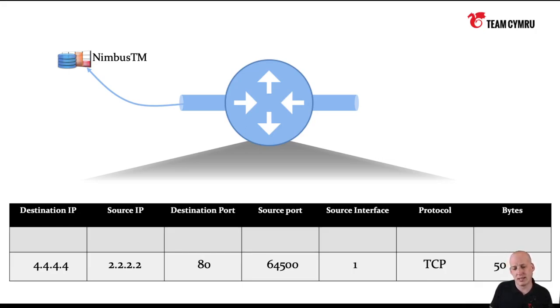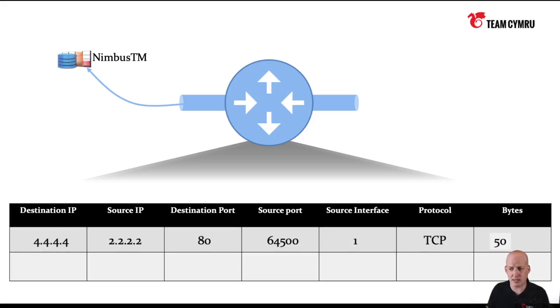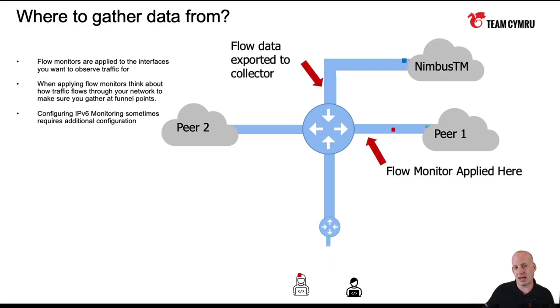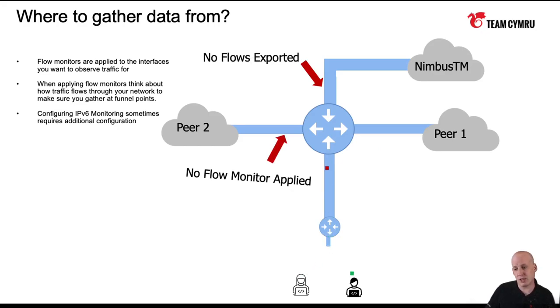The next question people ask is: where should I be turning it on? How do I turn it on in the network? The way I like to explain it: if we look at a network here, we'll call this Bob and this Holly. If Bob is communicating to Pier 1 and we have a NetFlow monitor applied there, as connections go in and out of that interface the router will export flow data to Nimbus. But if Holly is communicating with Pier 2 and we haven't applied a monitor there, you'll see there are no flows being exported to Nimbus.